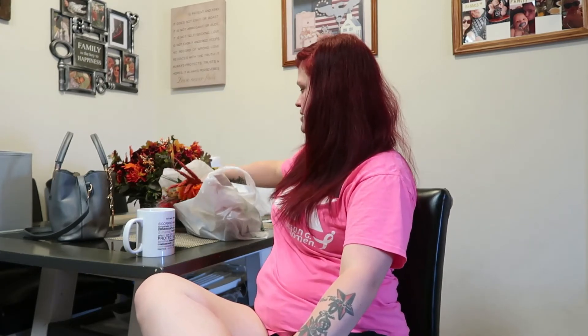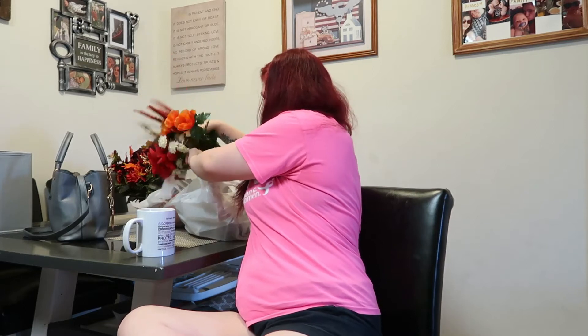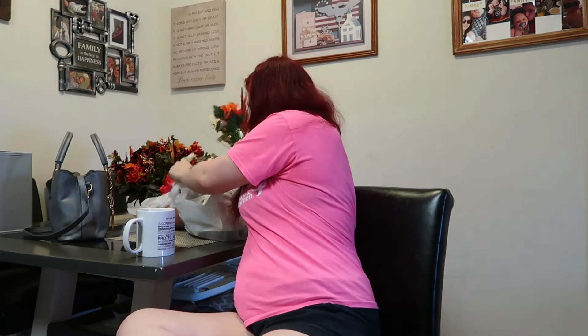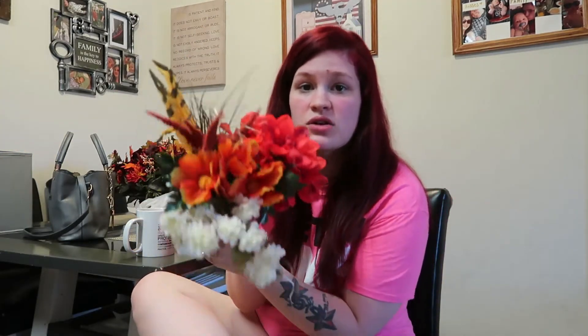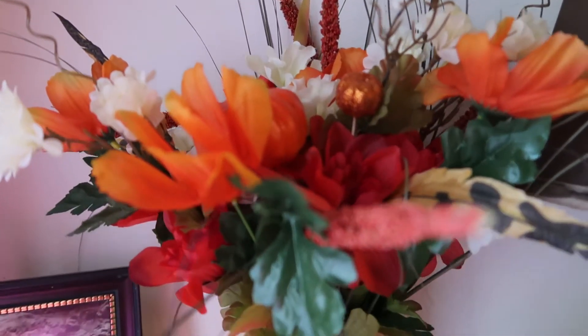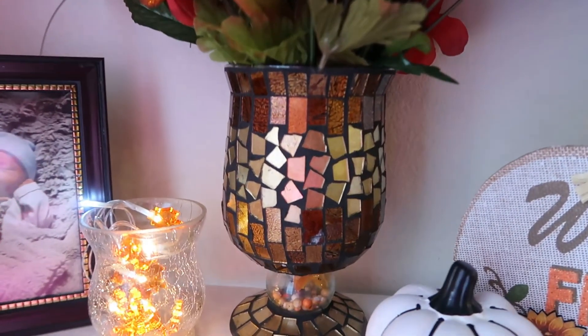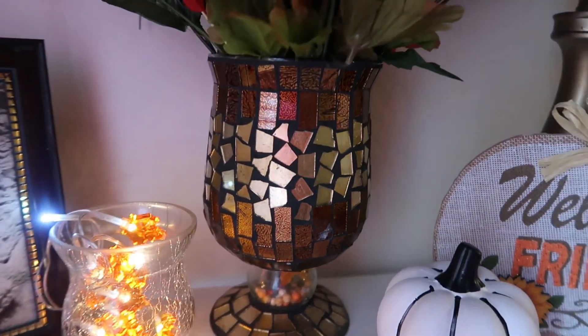I got some more flowers — this is going to be a bouquet. I have this very nice fall-looking flower pot that's currently empty, and I'm going to put these in there. It's going to be absolutely gorgeous, I can't wait.